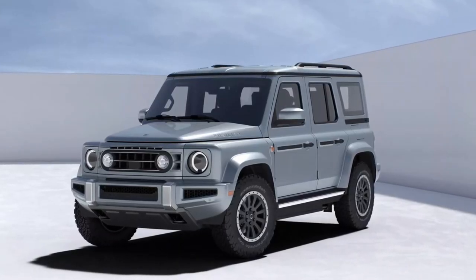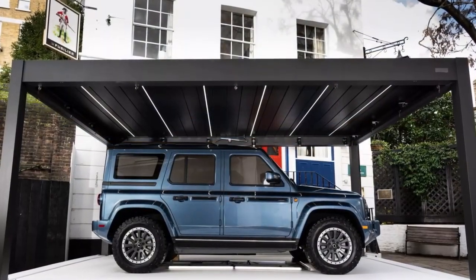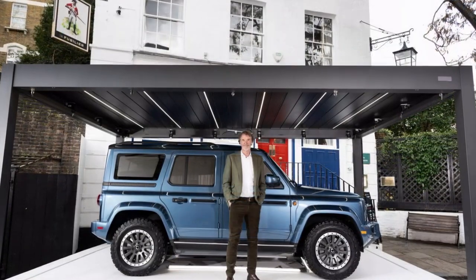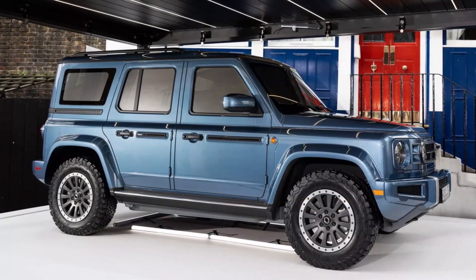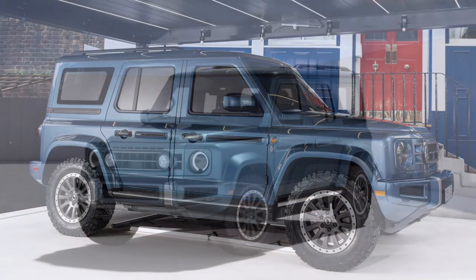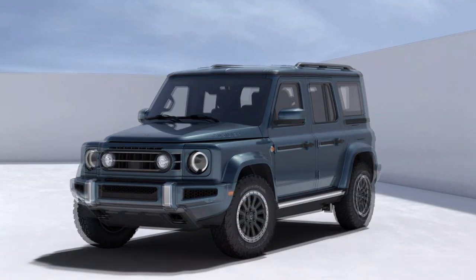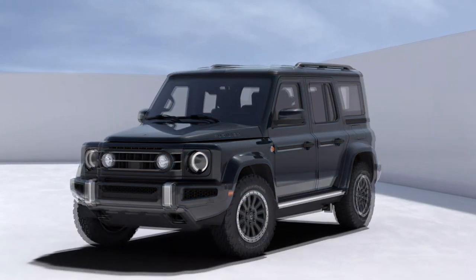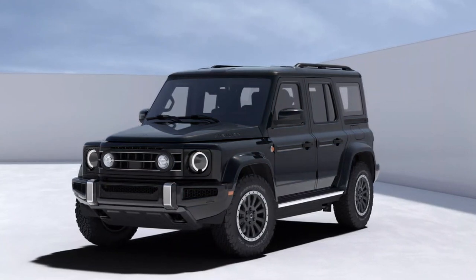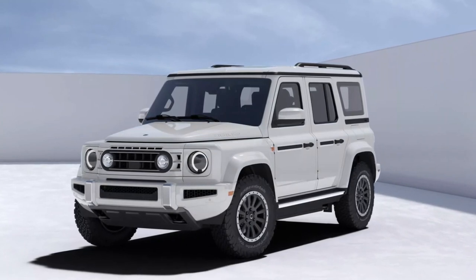Now let's talk about performance. The INEOS Fusilier is equipped with a powerful engine that delivers impressive horsepower and torque. Whether you're navigating city streets or tackling off-road terrain, this SUV can handle it all. And let's not forget about the safety features — the INEOS Fusilier is packed with advanced safety technology to give you peace of mind on every journey, from adaptive cruise control to lane-keeping assist.